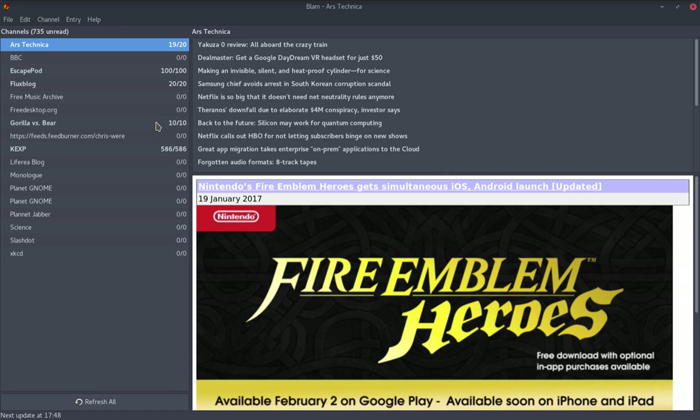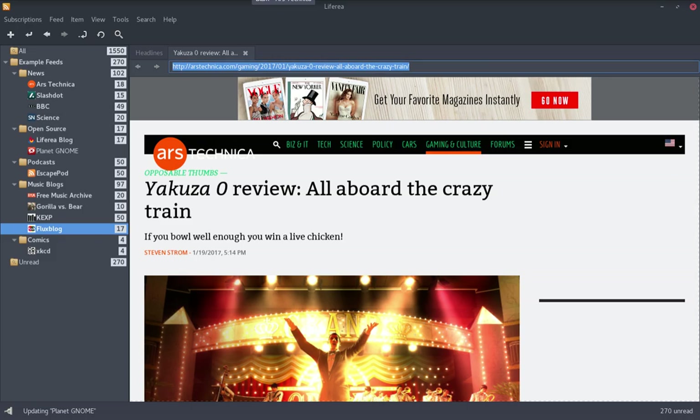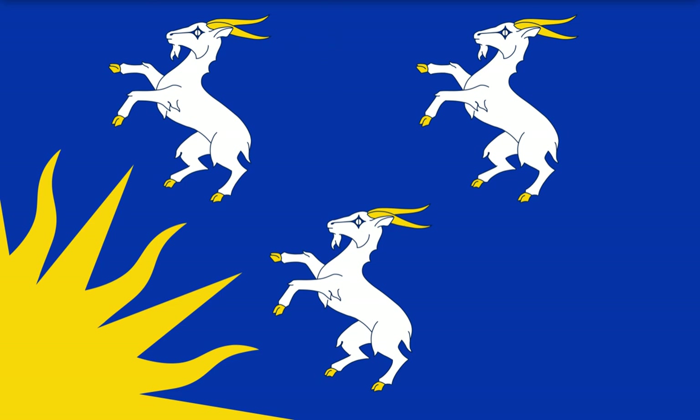Blam is more lightweight — it's a smaller file, takes less disk space. The issue is it's no longer maintained, so feed auto-discovery — which isn't a particularly complicated feature, it just looks at the source code of the page for a viable RSS URL — is unlikely to be brought in. I wouldn't recommend it unless you're willing to only subscribe to things with explicit RSS URLs, or you need it for a specific purpose like monitoring server status feeds.